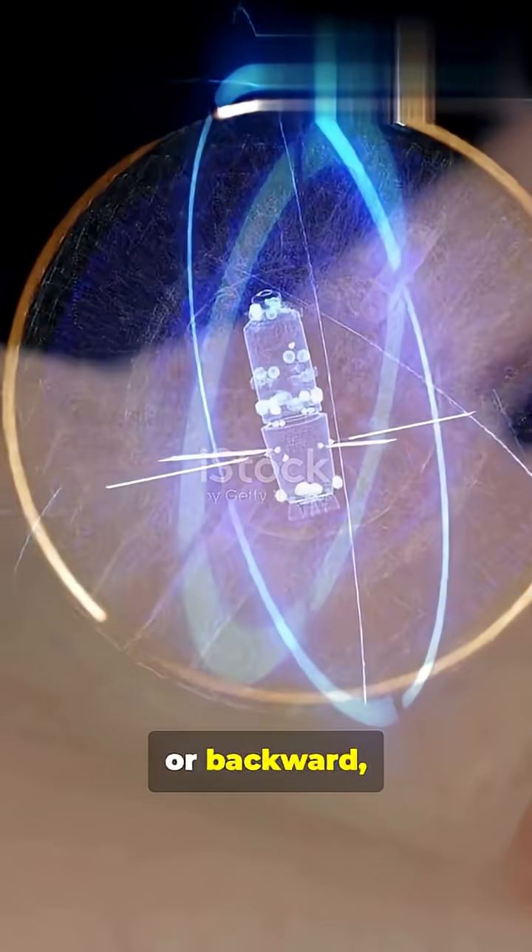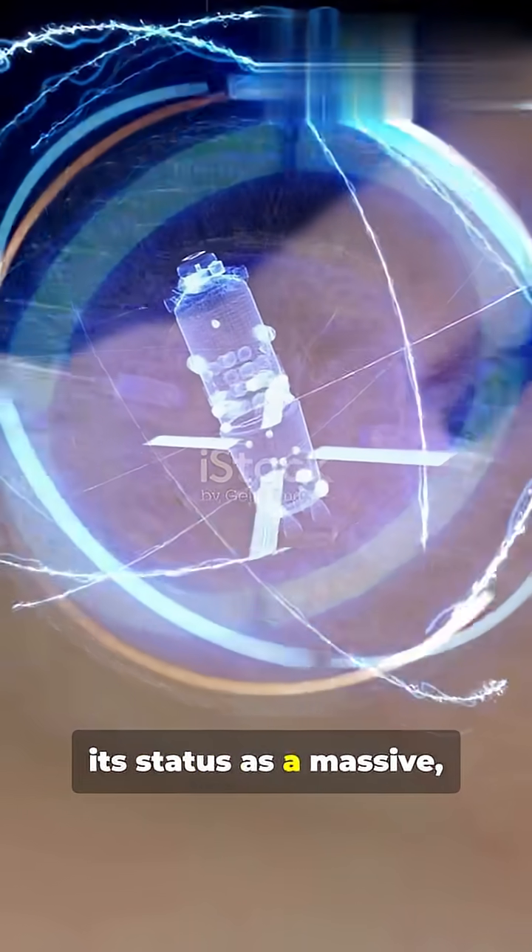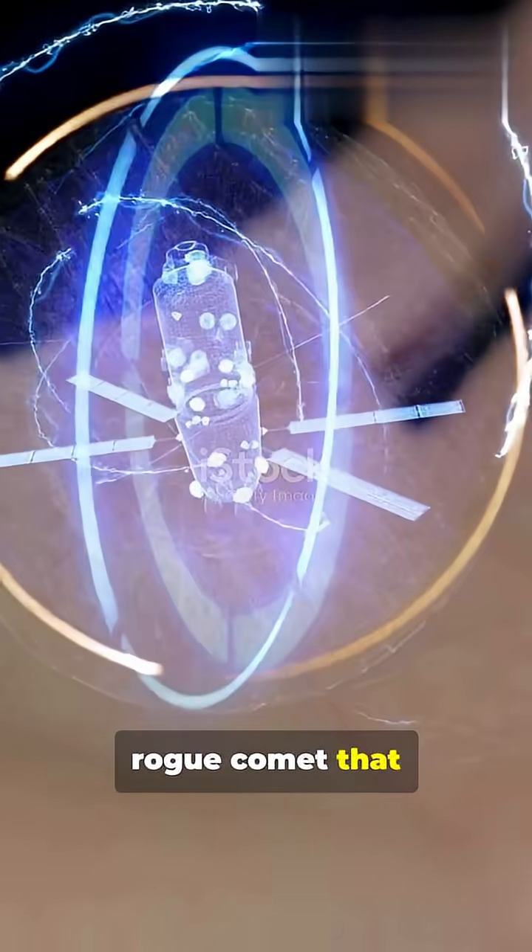Its retrograde, or backward orbit, is the smoking gun proving its status as a massive, rogue comet that just got lucky.